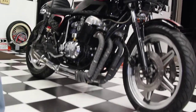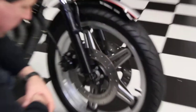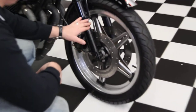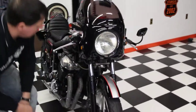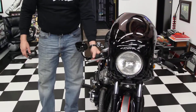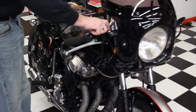Starting at the front, it's got the Comstar wheels on it. It has triple disc brakes — dual in the front, single in the back. The forks are painted black. It's got a beautiful custom paint job on it with a cafe-style fairing. It has the cafe handlebars, clip-on mirrors, custom grips, polished levers, polished cap for the master cylinder.